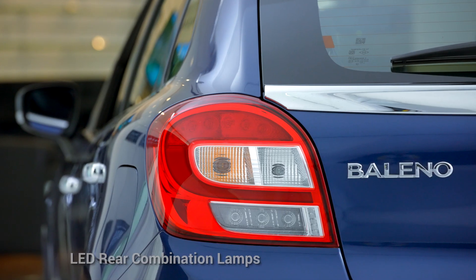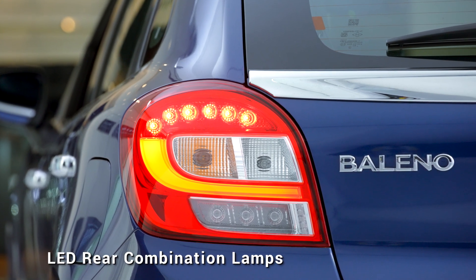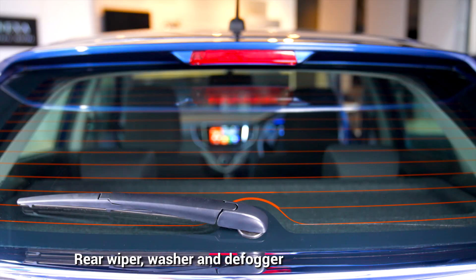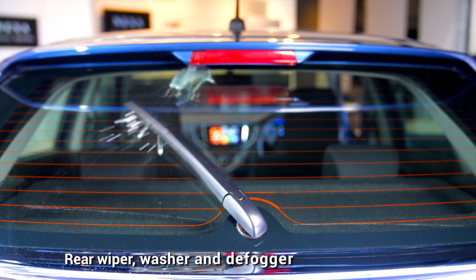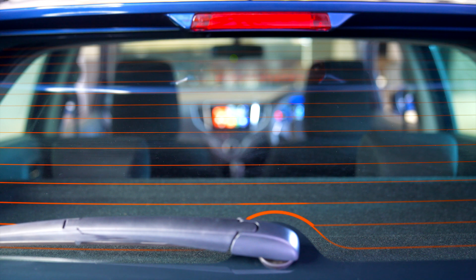The striking LED rear combination lamps of the Beleno add more style to its personality, while the rear wiper and washer alongside the rear defogger add more functionality.